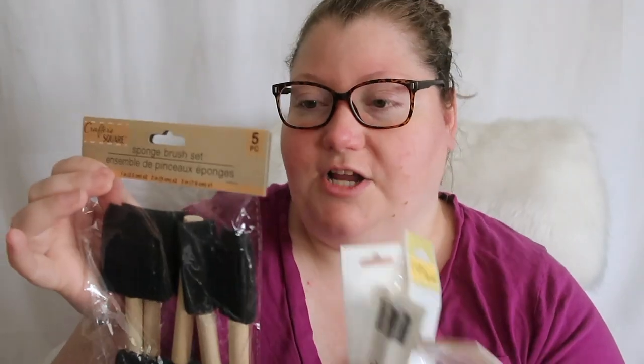I got sponge brushes for projects — they're great if you're doing mod podge and stuff. I found different sizes so I got a bunch. I also got these chunkier brushes which I feel would be good for a stippling type of design.